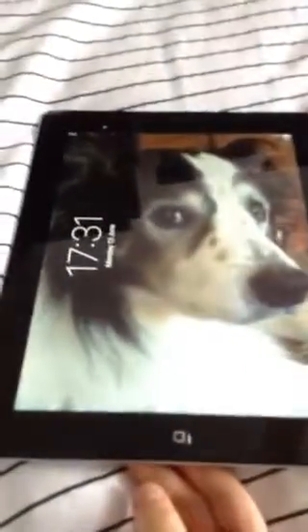Hey guys, welcome to a new video. This video is going to be a room tour, so I'm going to show you my room. This is my iPad that I sometimes go on. This is my floor, and these are my drawers where I keep my stuff and all that.